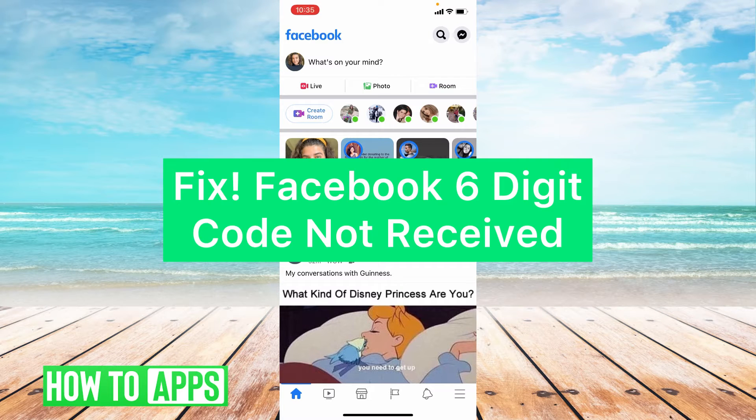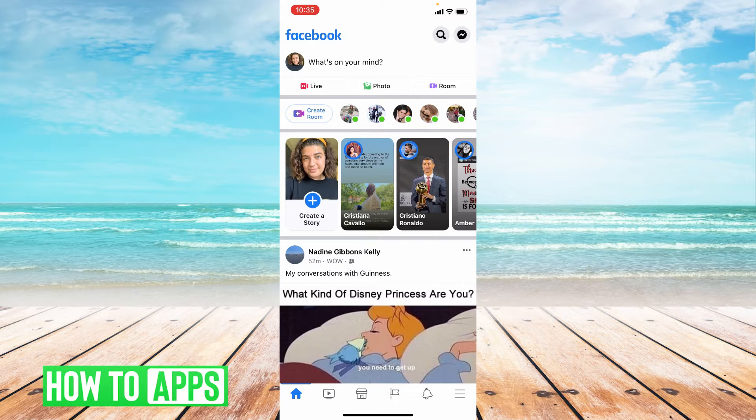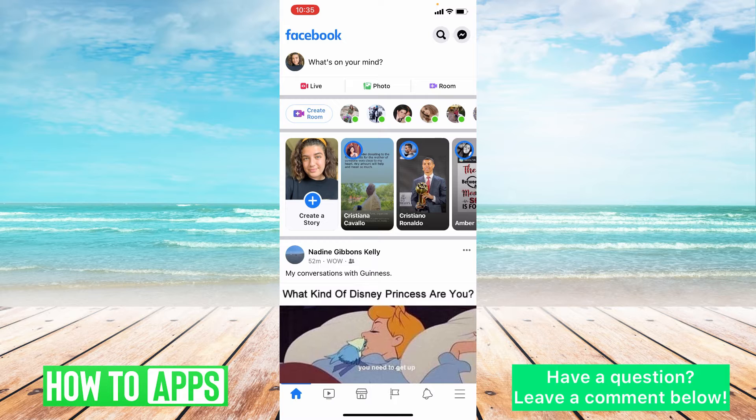Hey guys, it's Lindsay and welcome back to another video. Today I'm going to be showing you how to fix Facebook when you're not receiving your six-digit code that you requested. My first word of advice is do not overdo it on the code requests or your account will be locked.